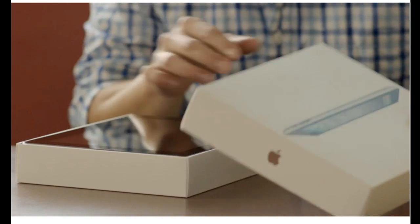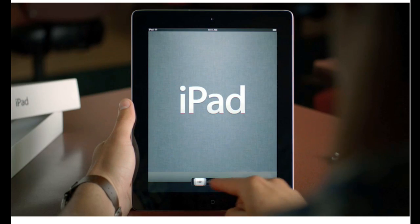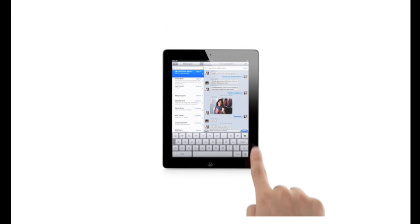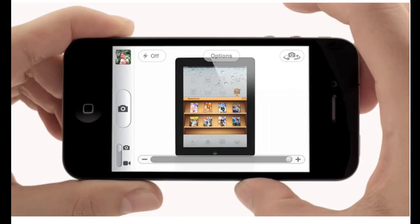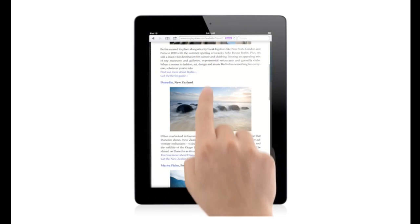It's now possible to buy an iPad, an iPhone, or iPod Touch and never own a computer. You can set up your device right out of the box without ever connecting to a Mac or a PC. We looked in every corner of the OS and asked ourselves, how can we make this better? This is the widest, most extensive software update ever for iOS. There is a feature for everyone out there.